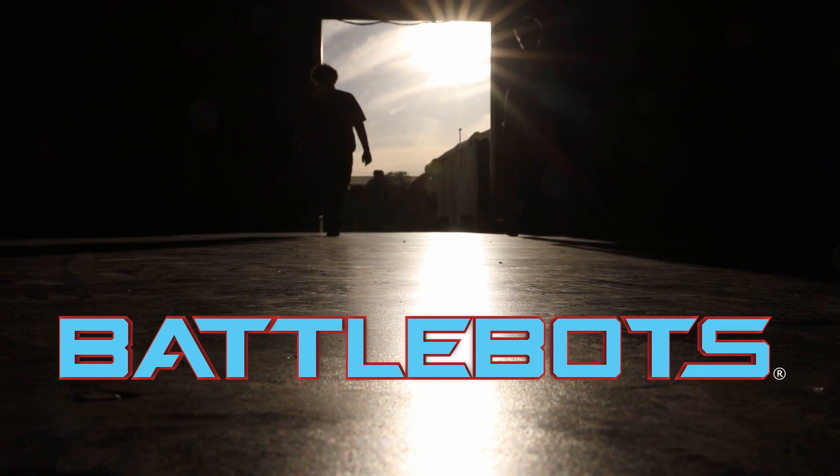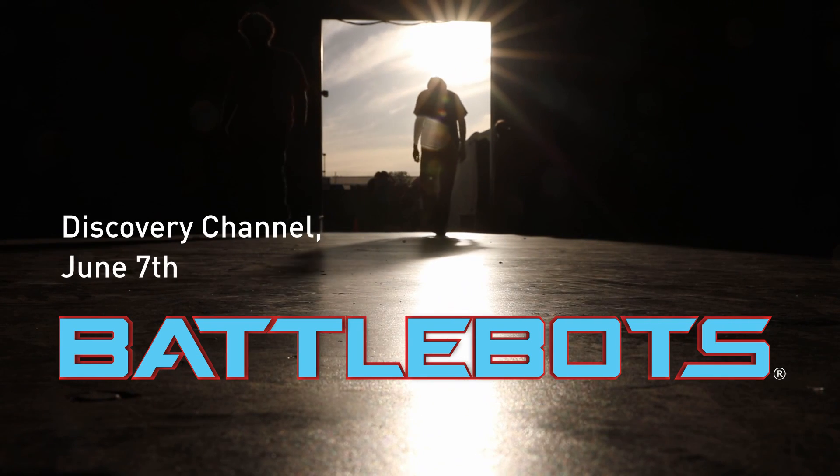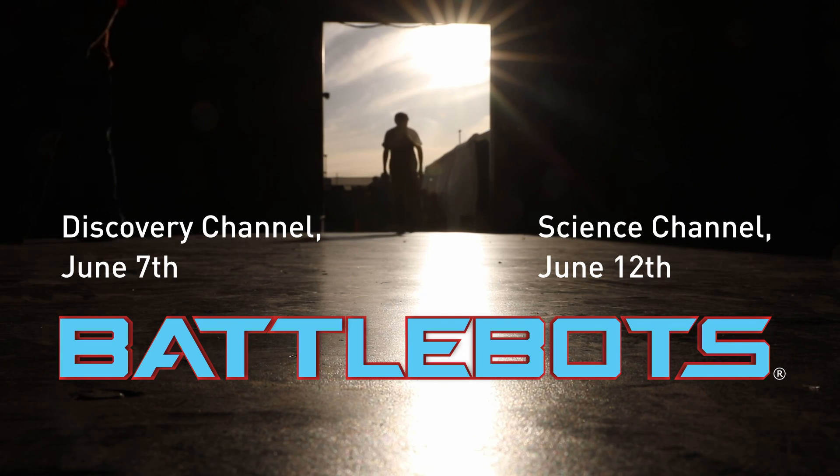Make sure to catch all the episodes on Discovery starting tonight, June 7th, and on the Science Channel starting on June 12th. Check your local TV listings for the exact times in your area.